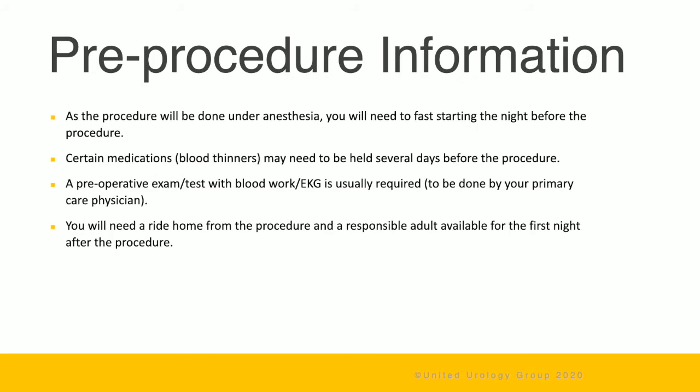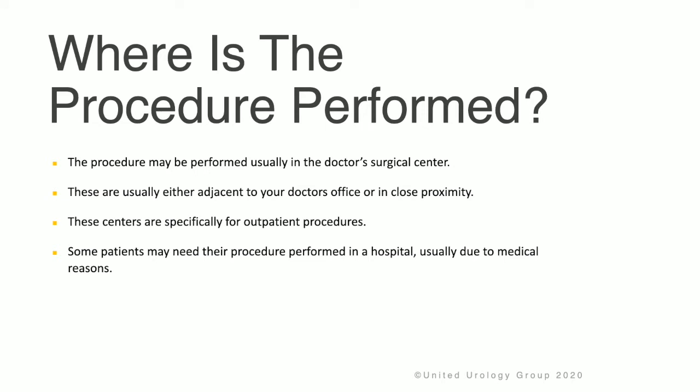The procedure will be done under anesthesia, so you will need to fast starting the night before. Certain medications may need to be held several days before the procedure — please talk to your doctor. A preoperative exam including blood work and EKG is usually required. You will need a ride home and a responsible adult available the first night. The procedure may be performed in the doctor's surgical center or a hospital depending on medical reasons.